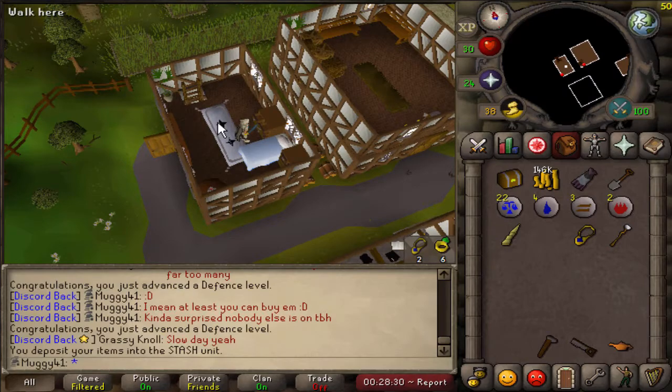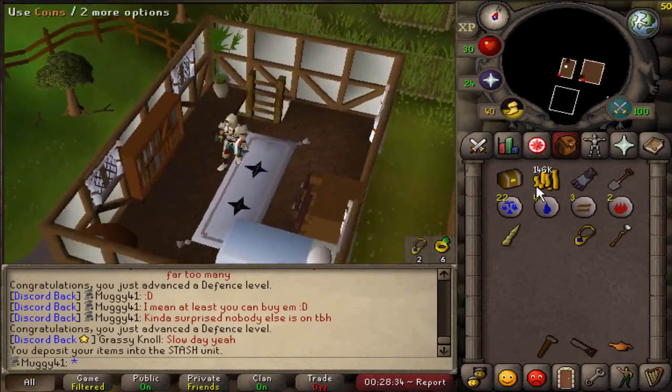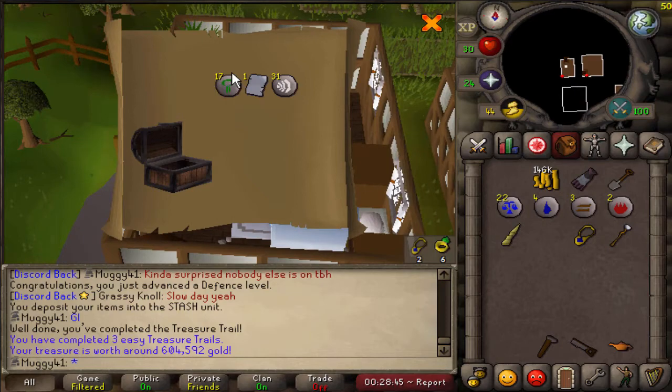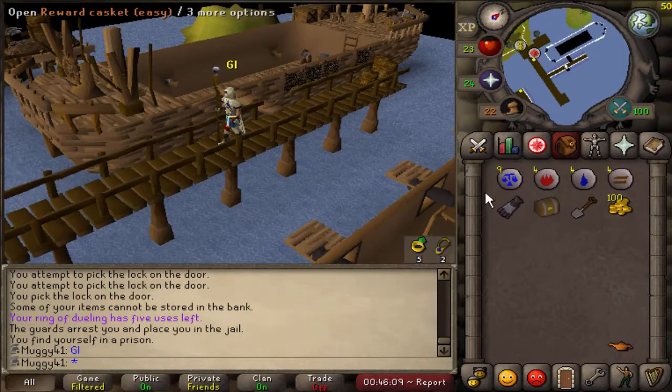So here is the third casket of the Iron Man — first two we've gotten Guthix and Bandos pages. Hopefully we get something good. No way — three pages in a row! Oh my god! 17 nature runes as well — that's amazing luck!